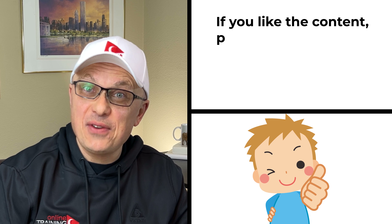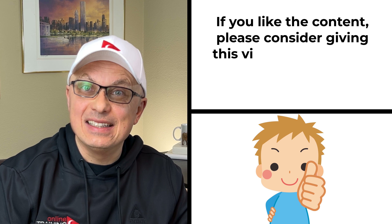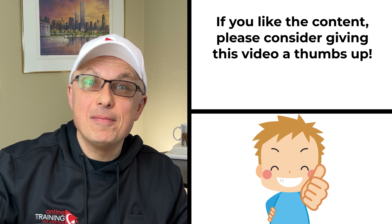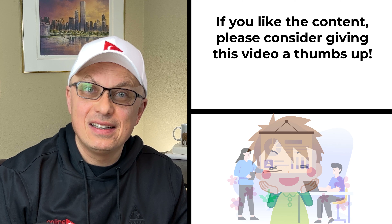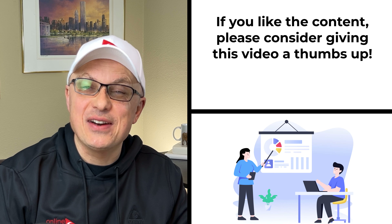Can I ask you to do me a favor? If you like this content, can you please give this video a big thumbs up? This tells us that you need more content like this and we'll make sure you will get it in the future. And now let's continue and get you ready for the test.